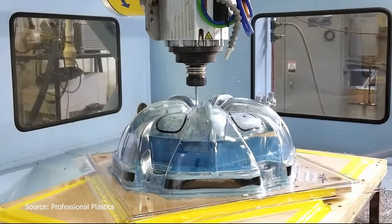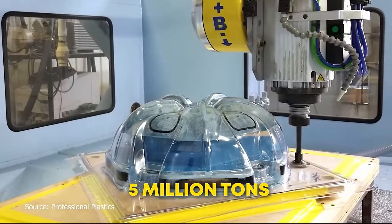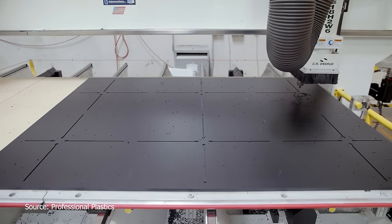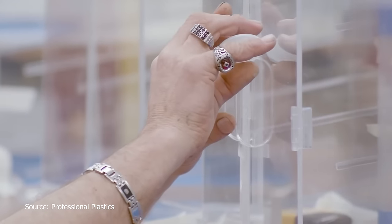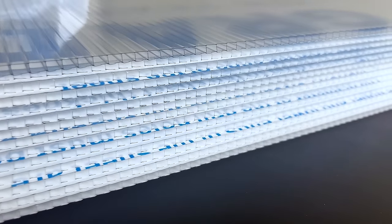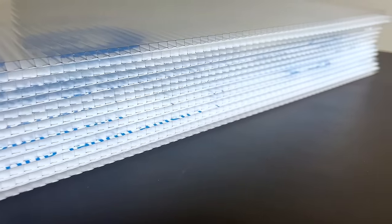Polycarbonate is one of the fastest-growing synthetic plastics with a global demand of 5 million tons. Recent innovations in polycarbonates have triggered a ripple effect across all industries, especially construction. The versatility of polycarbonate allows it to be formed into a range of panels, each designed for specific applications.